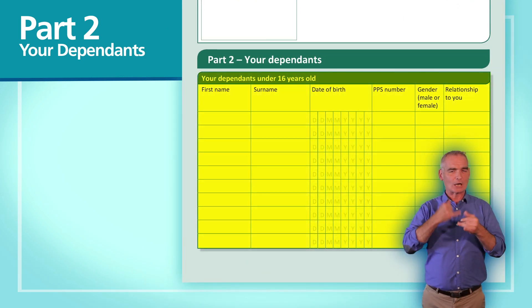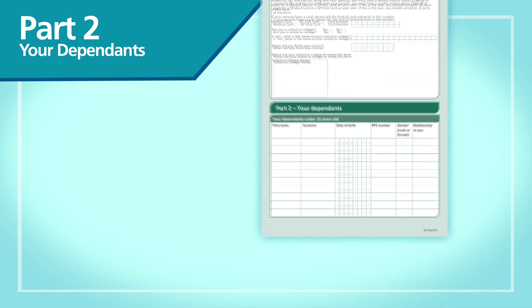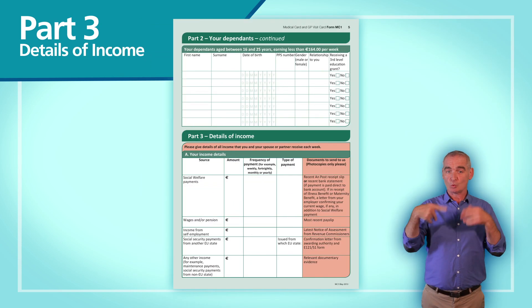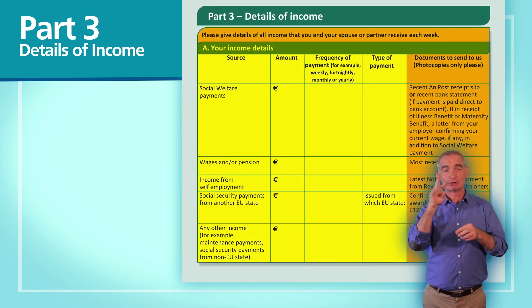In part two, we need personal details for all your dependents. Next, you need to show us your family income so we can determine if you qualify for a medical card or GP visit card.